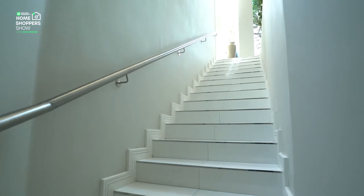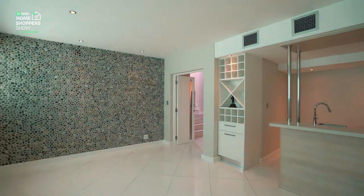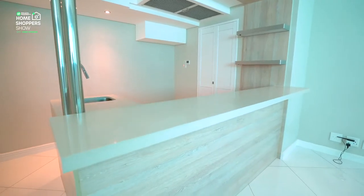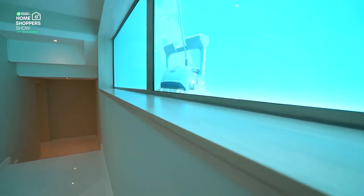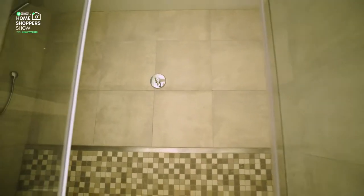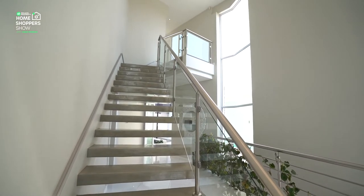Heading down the flight of stairs, you find a downstairs area with two main features: a bar and wine tasting area with access to those windows that look into the pool, and a fully kitted-out built-in home cinema for all your entertainment needs. Downstairs you'll also find two bathrooms, both with walk-in showers. That concludes the downstairs area — it's time to take the concrete staircase up to see the sleeping arrangements.